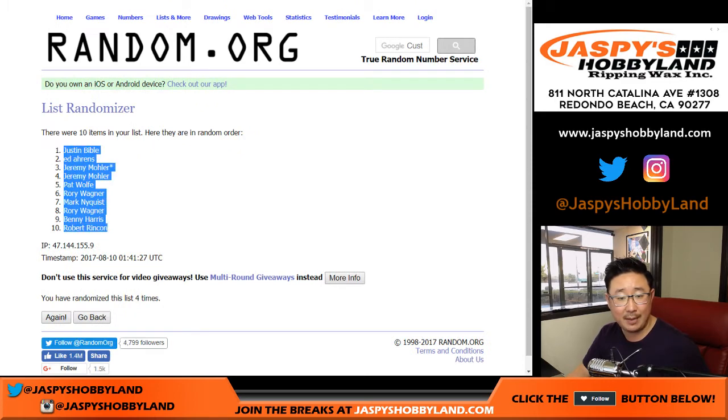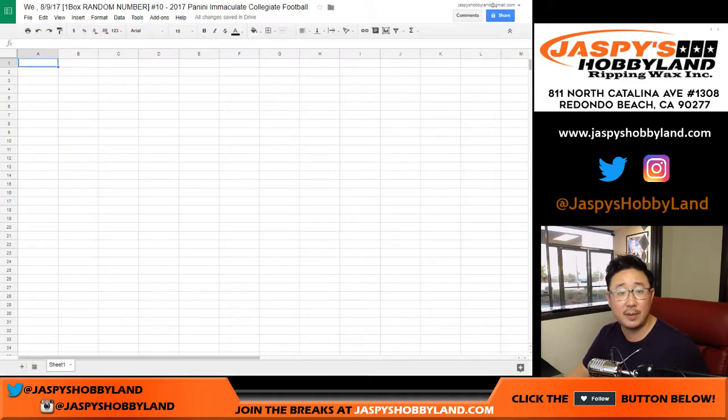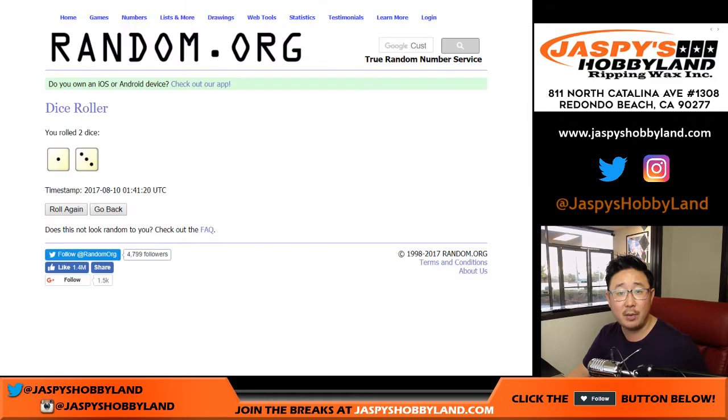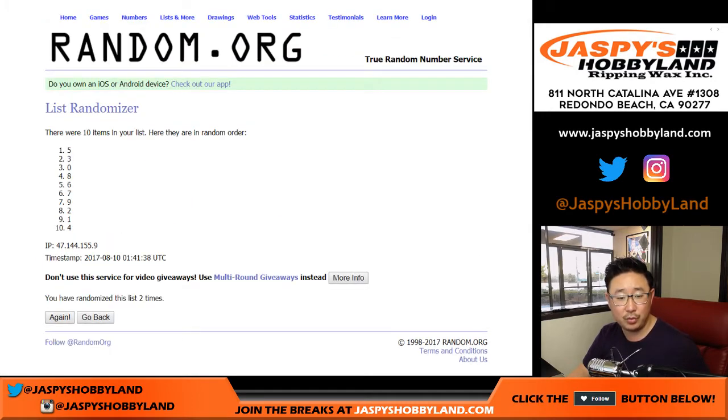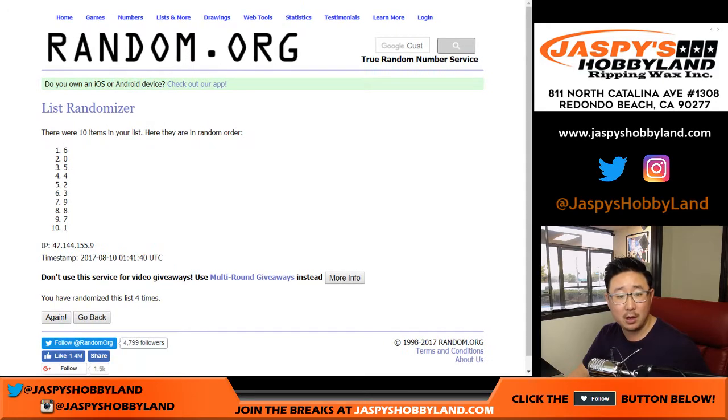Justin on top, Robert with the number 10 spot. Now the numbers will randomize four times. And the fourth and final time — we got six up there, one down there.